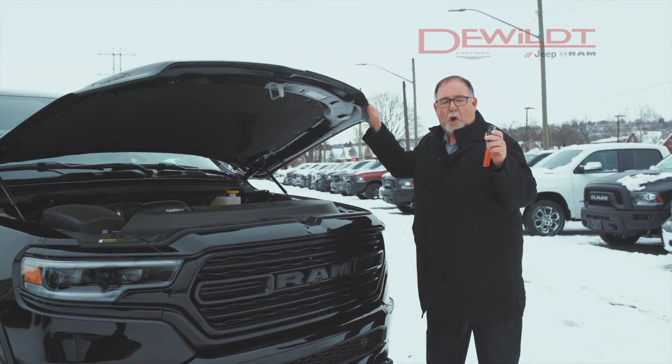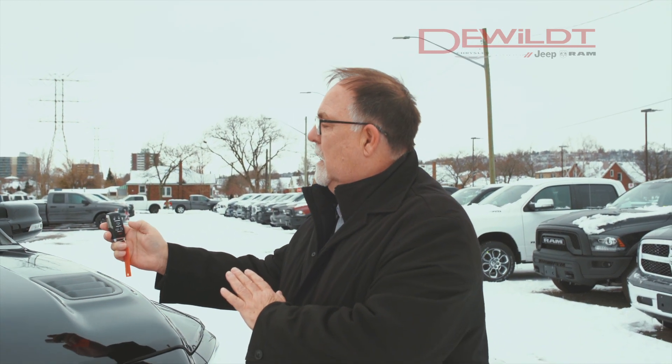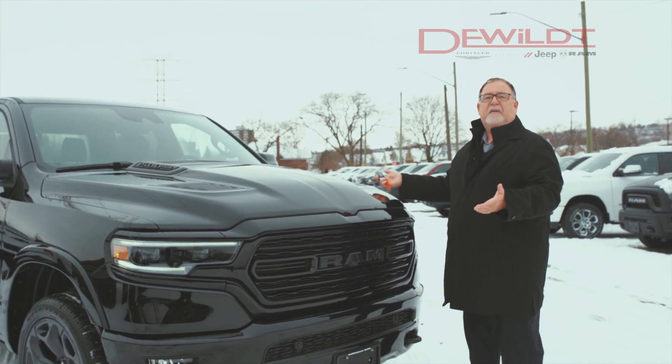I'm going to close this hood and show you that we can now remote start this truck and have all your pre-settings available to you on the Limited. As you push this twice, it should start — as you heard the audible. Great feature.